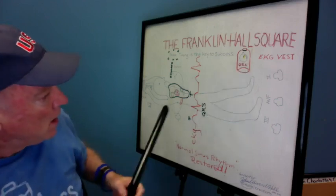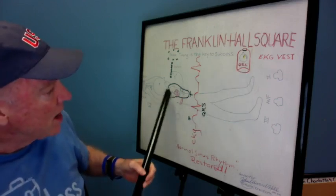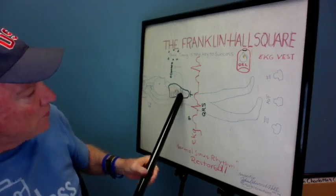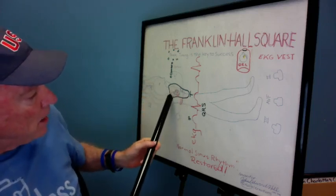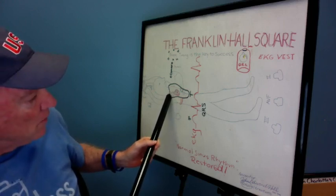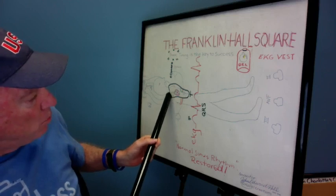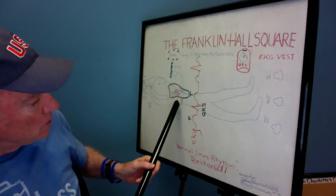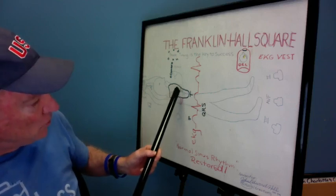They have in their trunk or in the ambulance a bottle of gel. They put that on, and there's a little belt that goes around the torso. You've got this vest with paddles that are built in. You put the gel on for the EKG trace that shows up.